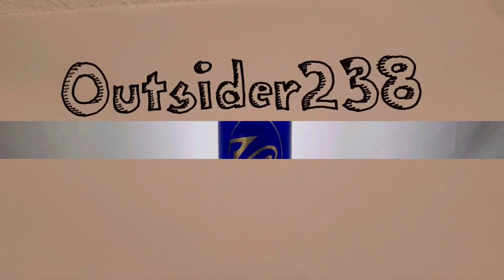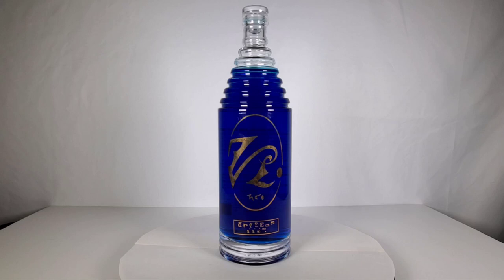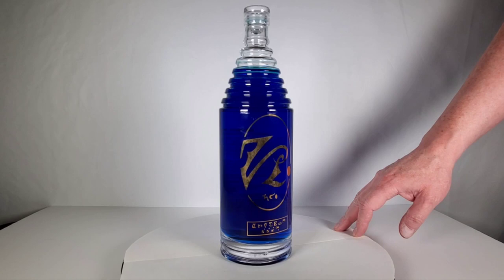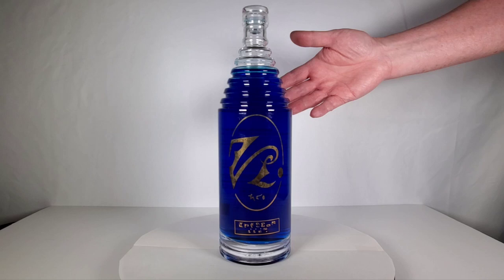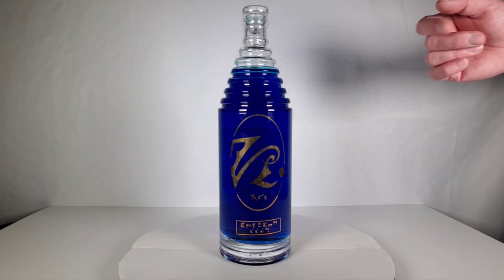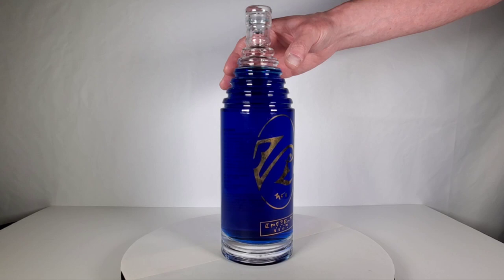Hey everybody! I've got to keep those pigs out of my liquor cabinet — they're constantly getting into stuff they're not supposed to. So yes, you heard right: this is real Romulan ale. If you watched my last video, I did a review of a prop replica of this bottle. This is the real stuff — actual real Romulan ale from startrekspirits.com. I'll put a link in the description.